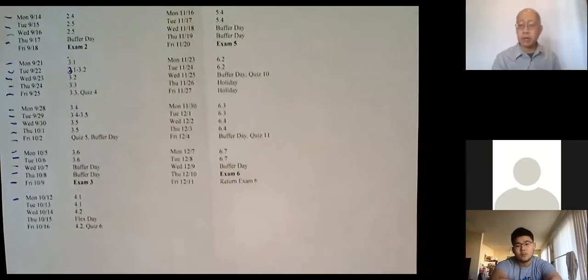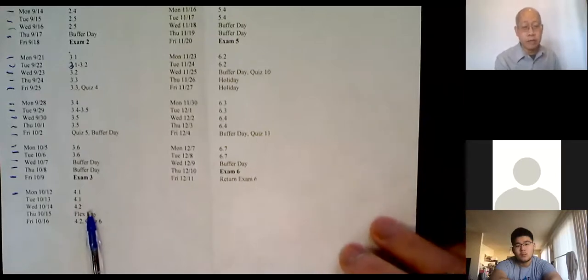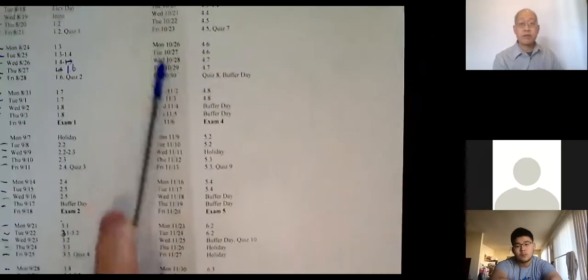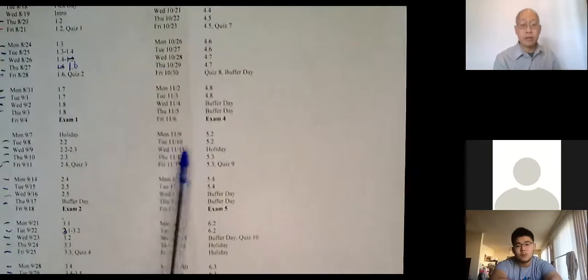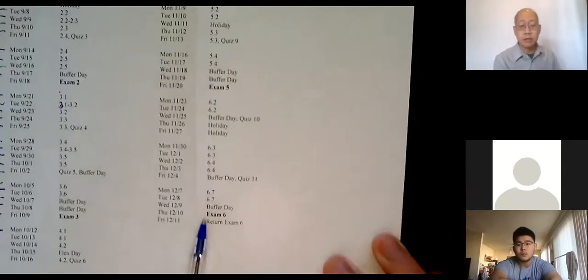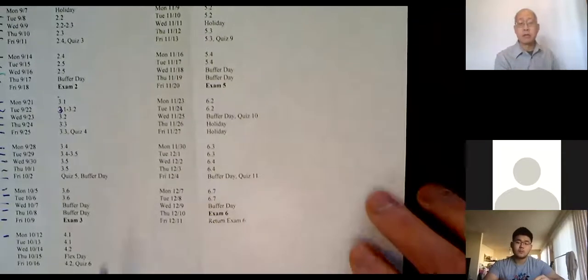We're also entering the holiday season. I think it was Labor Day since we last had a holiday, but this Thursday is a flex day so there's only four days this week. Then once November hits there are all kinds of holidays — Veterans Day, Thanksgiving — and before you know it it's Christmas and we're all done. The second half of the fall semester always seems to go faster because of all the holidays.